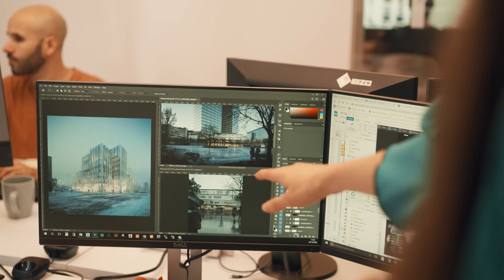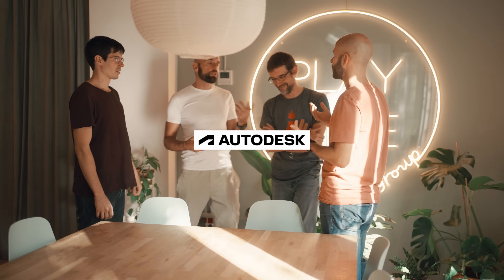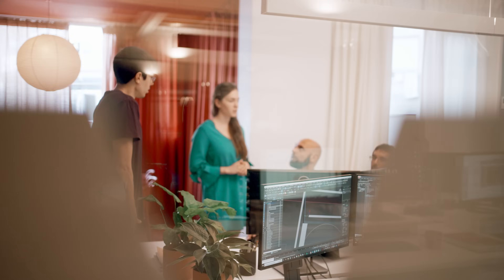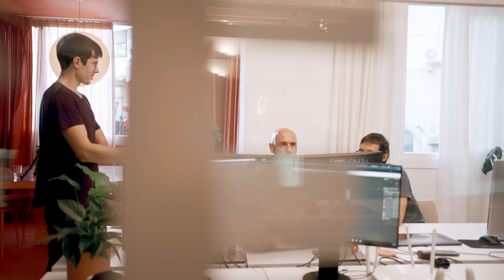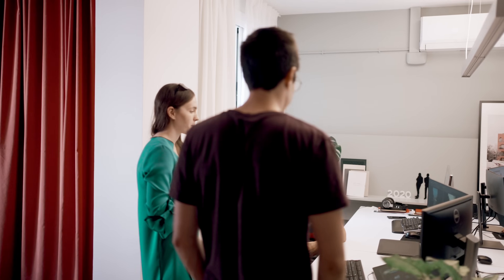Big thanks to Autodesk for sponsoring this video — without them it wouldn't be possible for us to visit Playtime and show you guys the archviz studio from the inside. We can learn so much from these talks and actually experience the atmosphere, working style and culture of the studio. This is definitely not the same as just talking online through a camera. With that being said, let's start our visit.